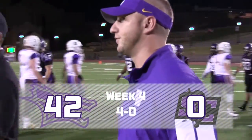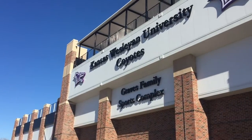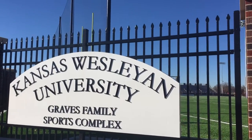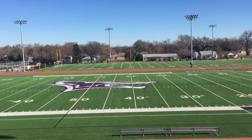The Kansas Wesleyan Coyotes post their first shutout in five years, as they blank Southwestern 42-0. Wesleyan 4-0. Hall opener. Homecoming. A true home football game on the campus of Kansas Wesleyan University tonight in the Graves Family Sports Complex.